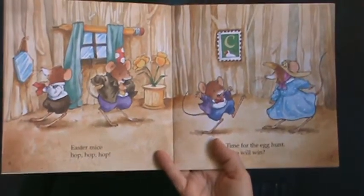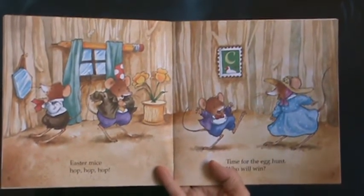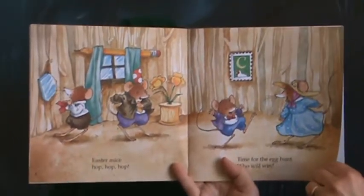Easter Mice — hop, hop, hop. Time for the egg hunt. Who will win? I think they're all excited for the Easter hunt.